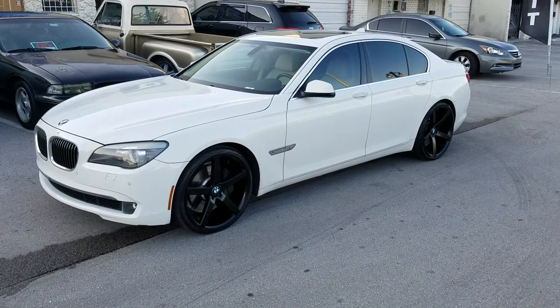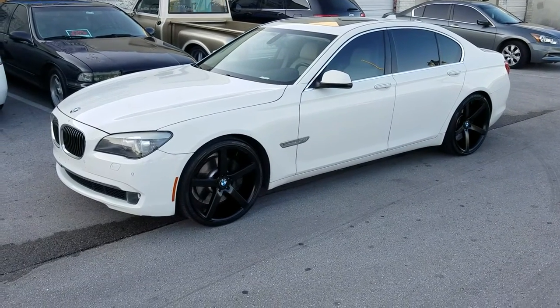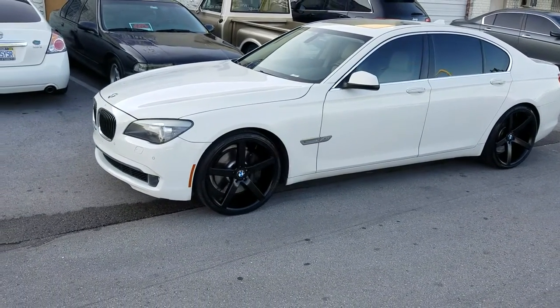This is your boy KB from Doves and Tires TV at DovesandTires.com, tires, wheels, and one ship to your door. Right now we are looking at a 2012 BMW 7 Series.